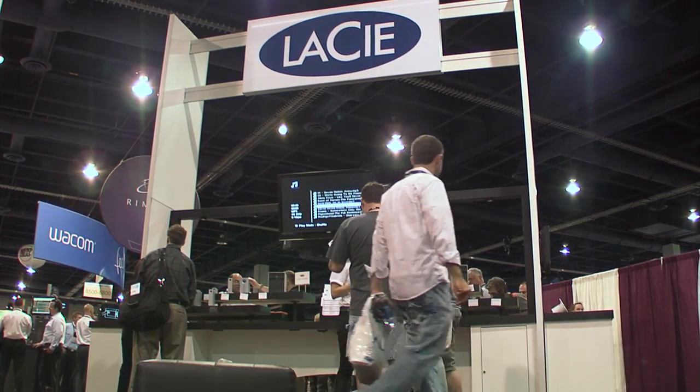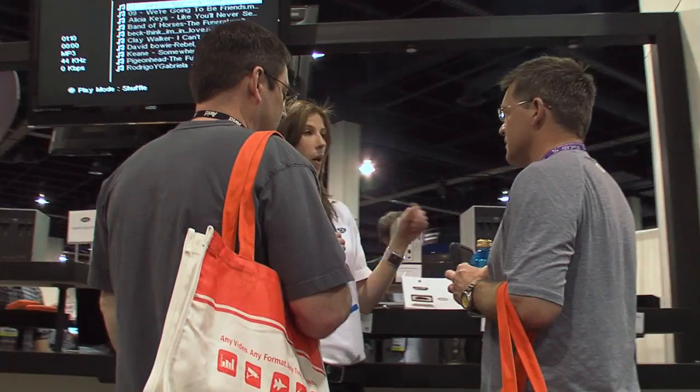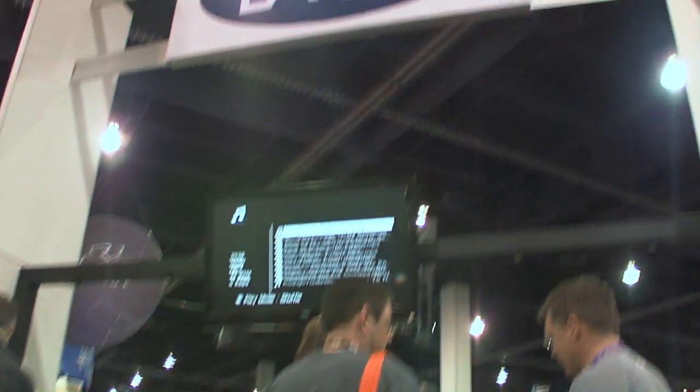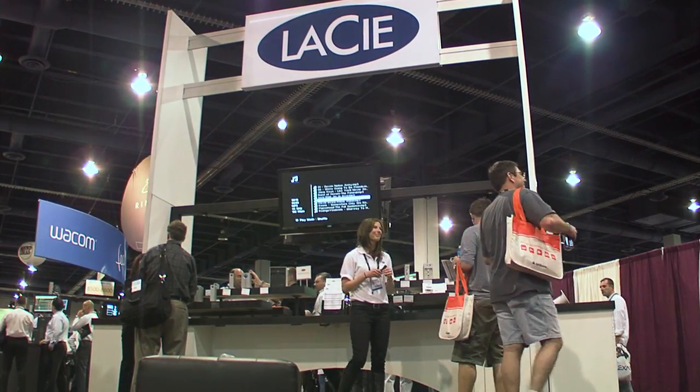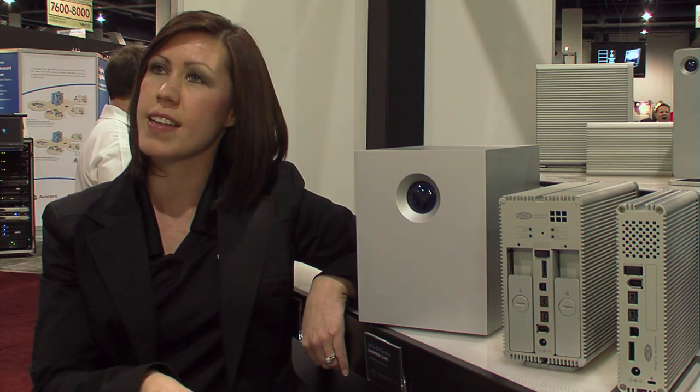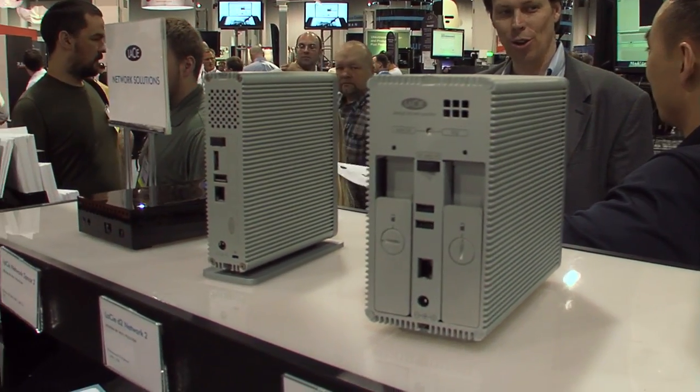It is refreshing to come to a show and represent your brand and talk to professionals who know their business, who know their workflow, and who have an education about the technology that they're using. The audience here at NAB is not about the content that's being produced, but how the content is produced.